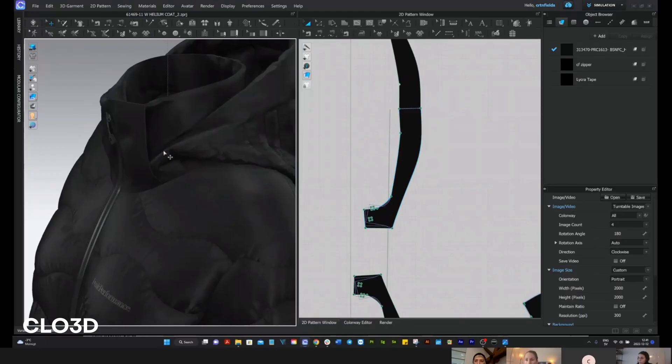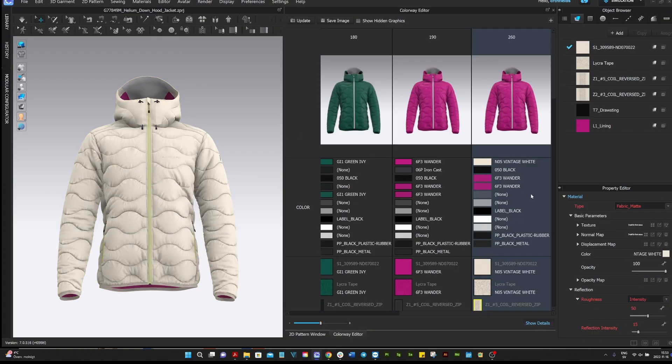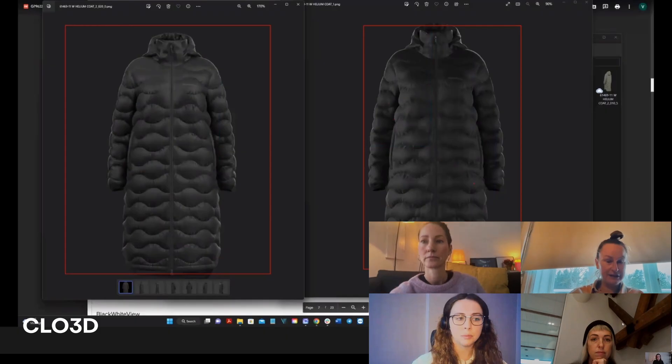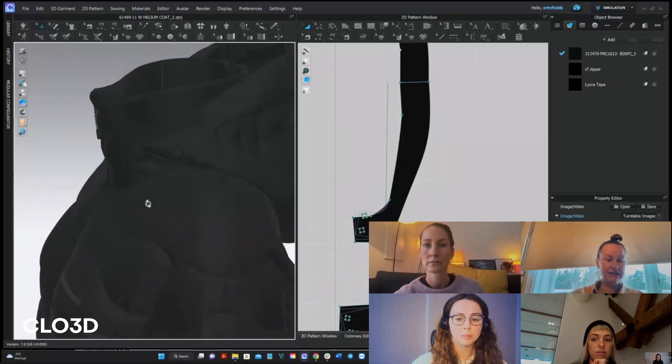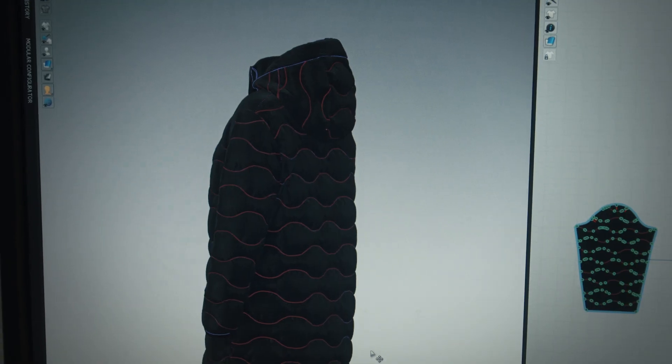Before we start creating the garment there are certain things that we have to check and confirm with the clients. These can be different things such as the avatar, the avatar size, the lighting, and also the color palette with the chosen light. By understanding the client's needs we can really style the garment according to the brand identity.